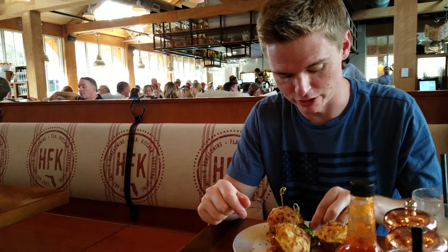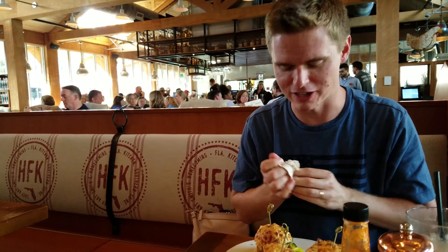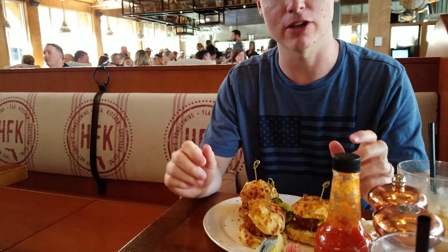I'm gonna try the pickles first. Good pickles, really good. I like them because they're not too pickled and they're not too sweet either for a bread and butter pickle.